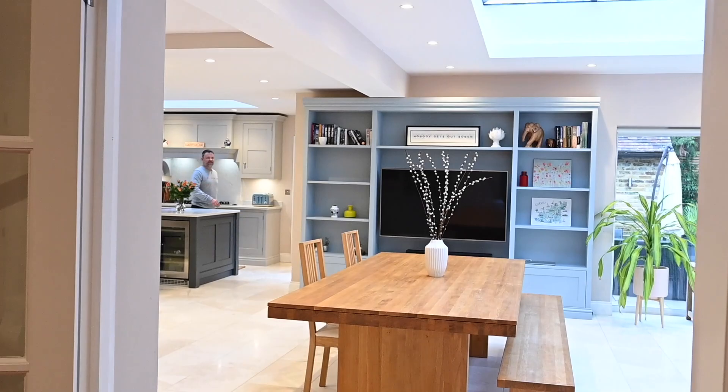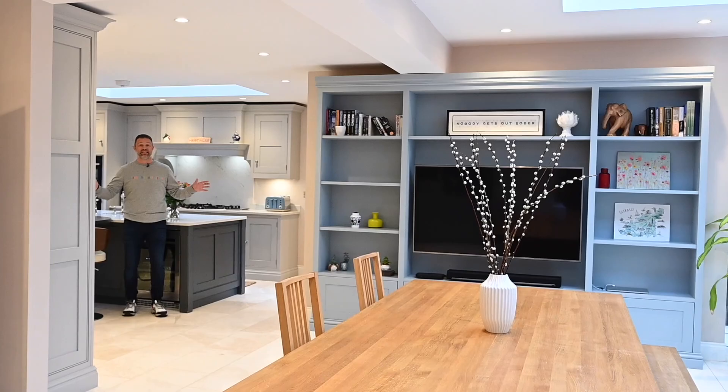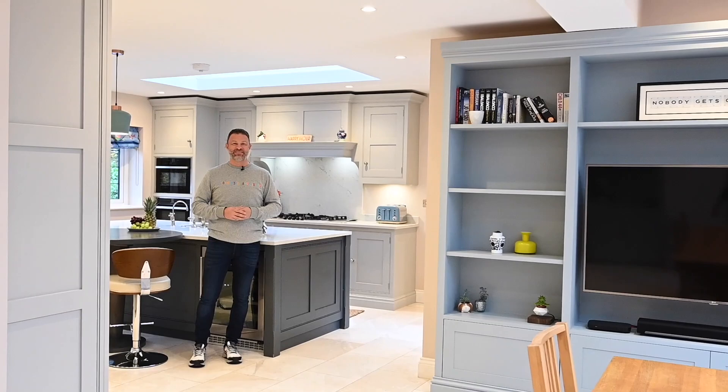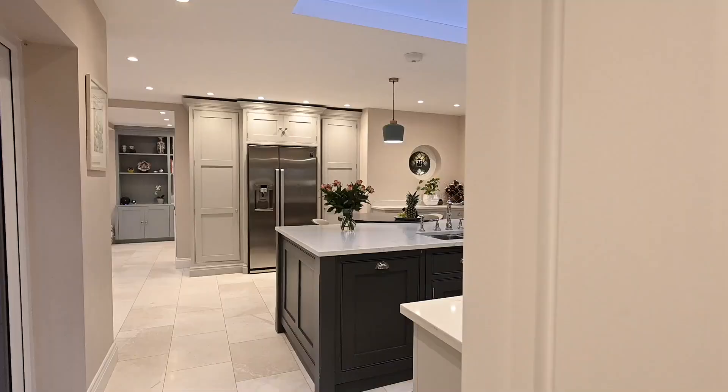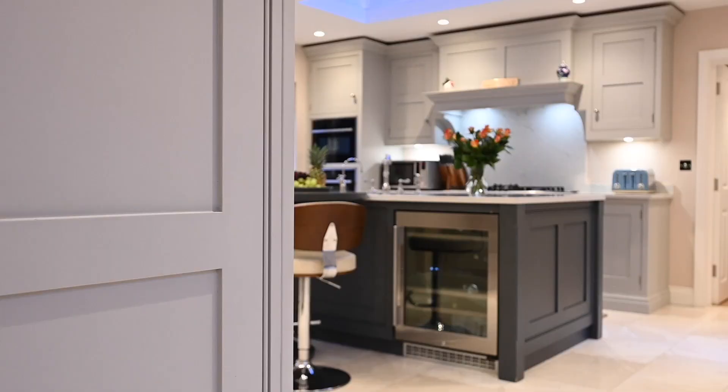So you've seen the sensational living room there. And how about this for an unbelievable space for you and the family? You can cook, you can eat, you can relax, you can entertain. It's just perfect, isn't it? This kitchen has been put in by Tom Howley, and it is a wonderful, wonderful room to be in.